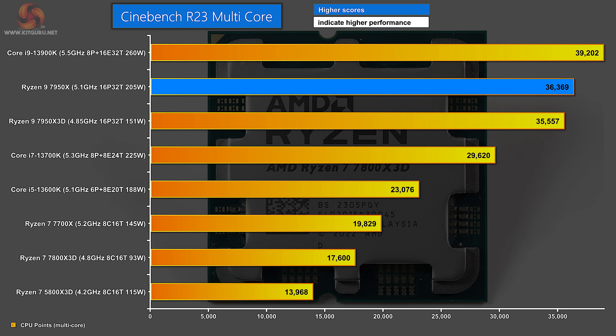You can see in my most recent review, Ryzen 9 7950X scored 36,369. Just to give you some context: Core i9-13900K, which is very similar to the 14900K, scored 39,000.